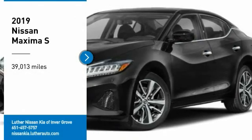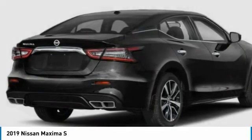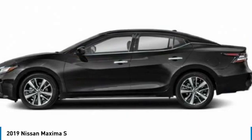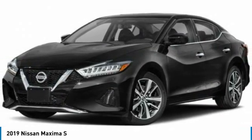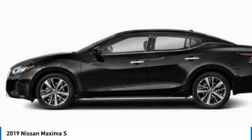We are pleased to show you the 2019 Maxima. Maxima offers elegance with an edge. The spacious interior provides refined comfort for up to five passengers. Advanced technologies such as Nissan Intelligent Key and push-button ignition offer convenience and control.